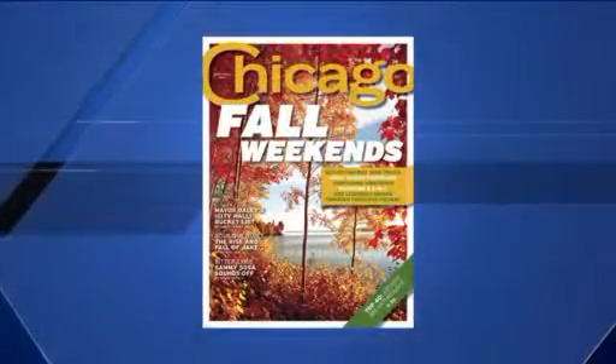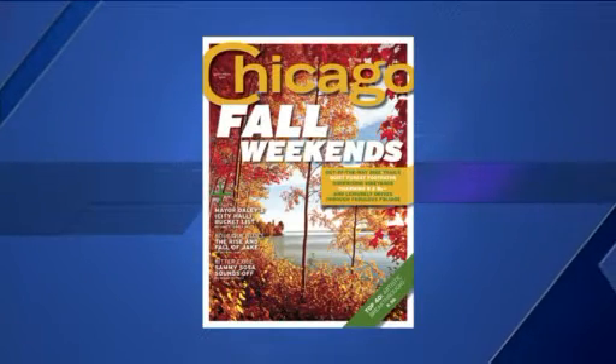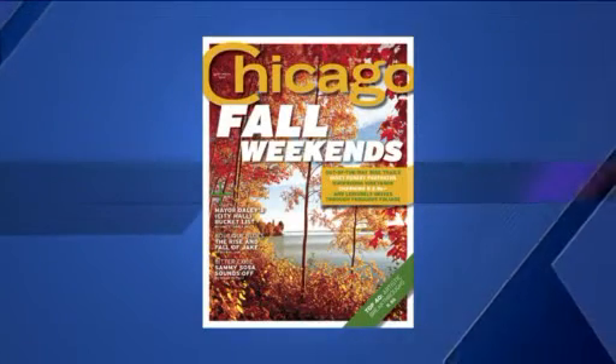In today's Chicago scene, we're learning about what is brewing in the burbs. Carl Glocker is a contributor to Chicago Magazine, and the September issue features some of the area's brewers with some very unique ales. Thanks for coming in.